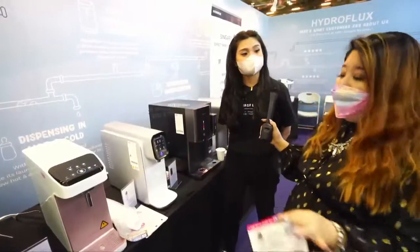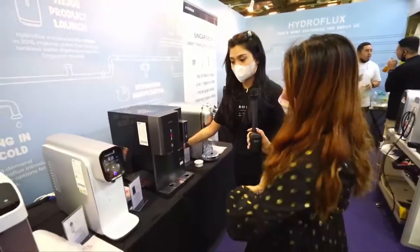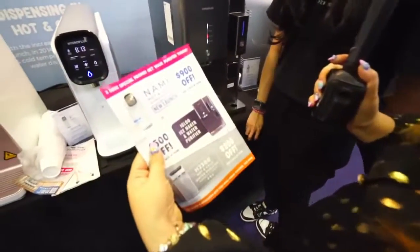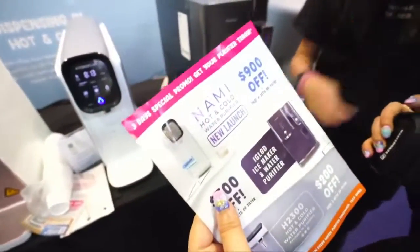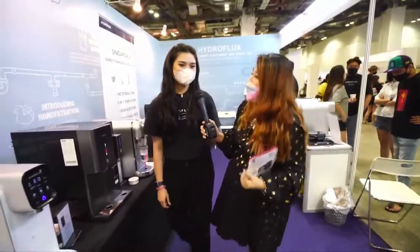Do come to the Hydroflux booth and check out all three models. For the Nami hot and cold water purifier, there's a $900 discount — this new launch promotion is exclusively at Super Mom Baby Fair. Come down to booth J15 and J16. Thank you so much!